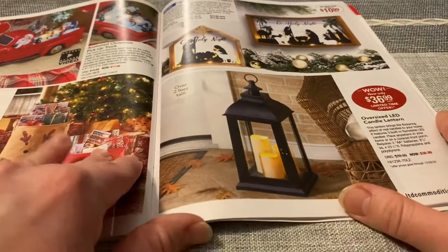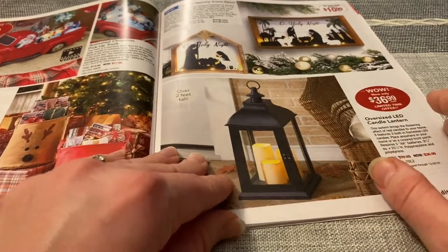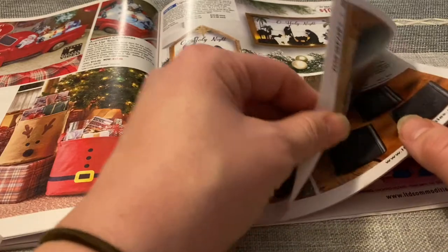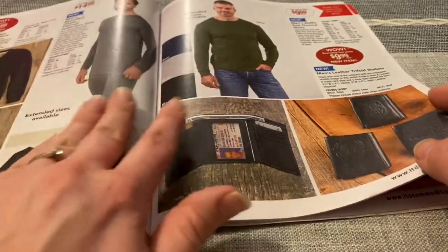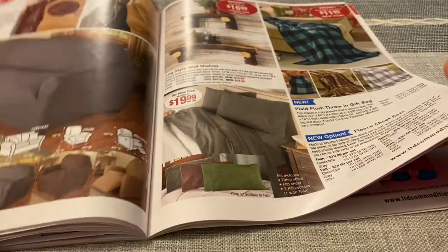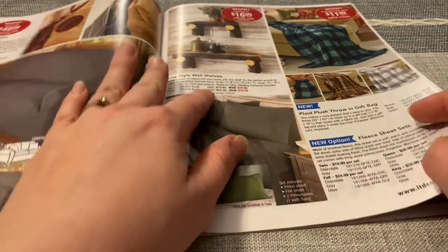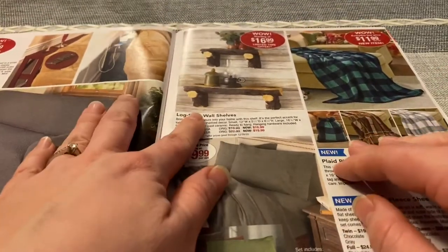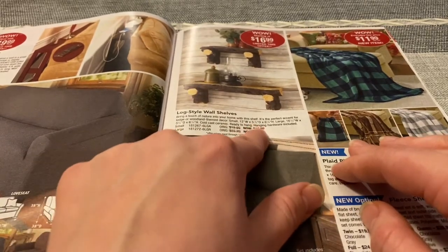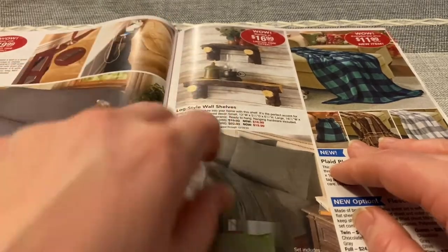You have that oversized LED candle lantern for $36.99. Some men's gloves. I like these shelves — long style wall shelves, small and large. Small $16.99 and the large $19.99 up here.